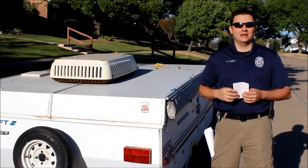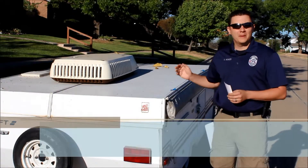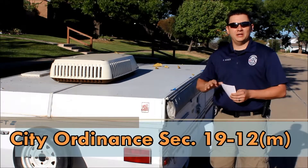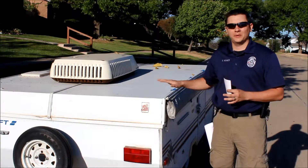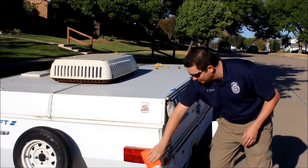Also under City Ordinance 19-12, subsection M, which talks about motorhomes, boats, and trailers — any kind of trailer parked on the street is unlawful. You have 24 hours where you can unload and load. On the streets or in alleyways, these cannot be parked to exceed 24 hours. This one has been here for over 24 hours and gets a sticker.